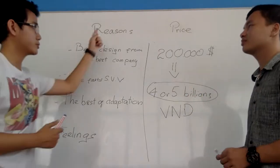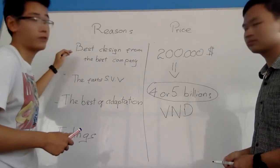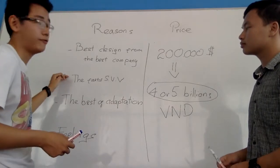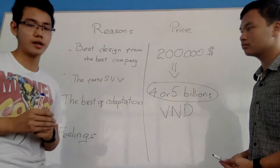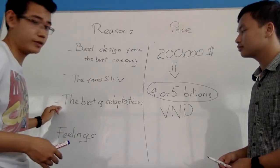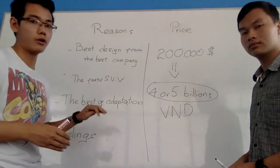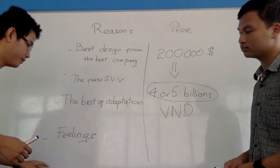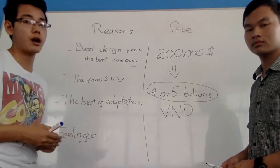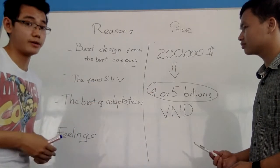I think with the reasons I've told you before, it's really worth it. First, it has the best design from the best company, so you don't need to worry about quality. Second, it is the fastest SUV — if you are the owner of the fastest SUV, maybe you will feel like the fastest person in the world. Third, the best adaptability means you don't need to worry about road conditions. And finally, the most important reason is the feeling — the feeling of luxury and the feeling of being unique. So I think with these reasons, the huge price doesn't matter.